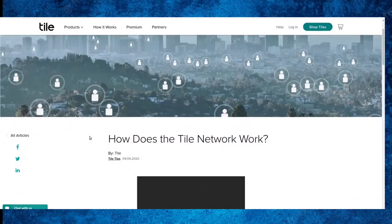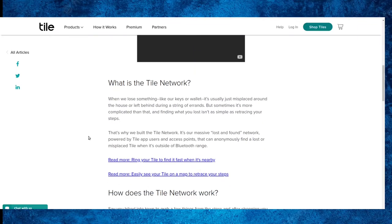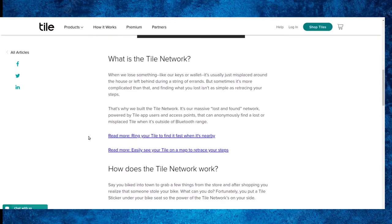A lot of people have Tiles and they can talk to one another. So if your Tile is outside the 400-foot radius but there is another Tile user in that radius, it will detect your Tile and pass that information to Tile anonymously, and Tile will tell you where your Tile is. When you're using Tile, you're also constantly browsing for other people's Tiles in your Bluetooth range and feeding that data up to Tile.